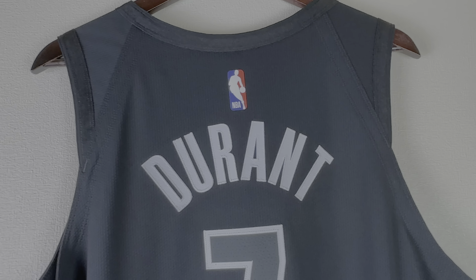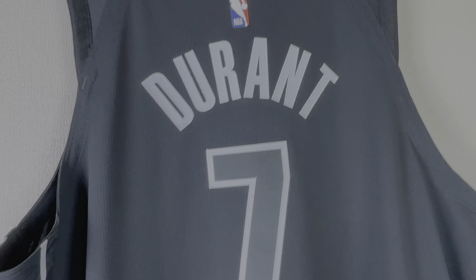Here you have the back of the jersey: heat pressed NBA logo, stitched Durant letters, and stitched number seven — and that's basically all. So the rubberized logo, the Durant letters, and the number seven, and the side panel once again.